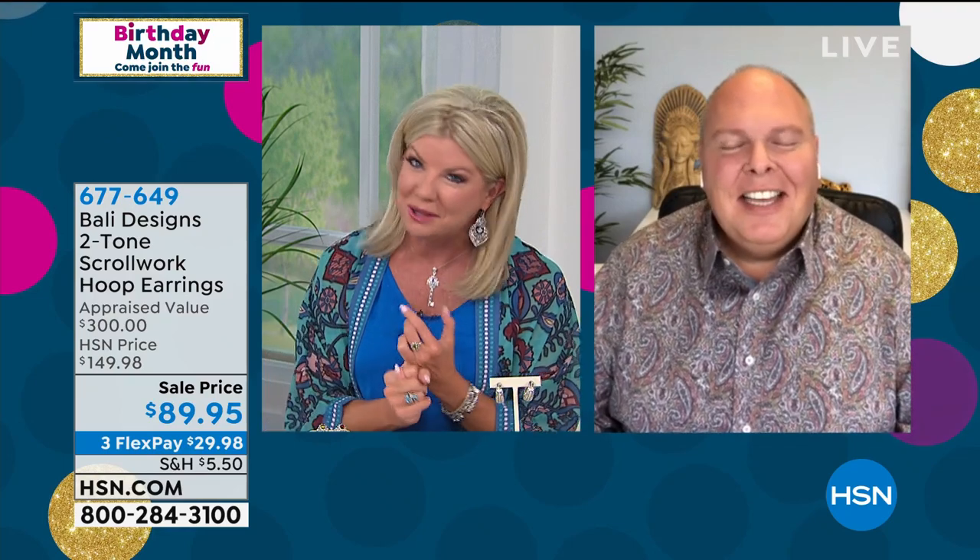Happy belated birthday to you and your beautiful wife. Happy birthday, HSN! How about these two hours, Robert? They're like insane. I'm so excited, Lynn. I love that you started off with gemstones and color because that's what this show is all about — premium quality, beautiful gemstones.